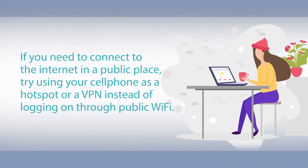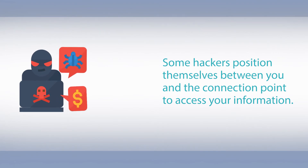If you need to connect to the internet in a public place, try using your cell phone as a hotspot or a VPN instead of logging on through public Wi-Fi. Some hackers position themselves between you and the connection point to access your information.